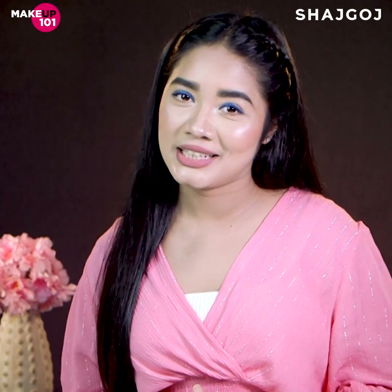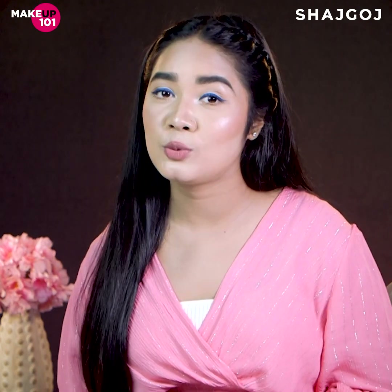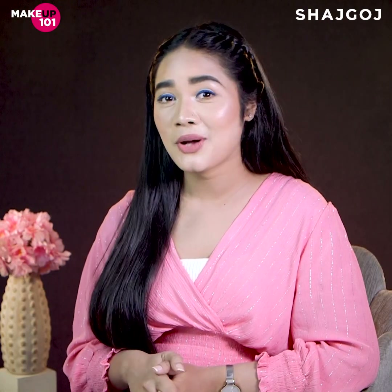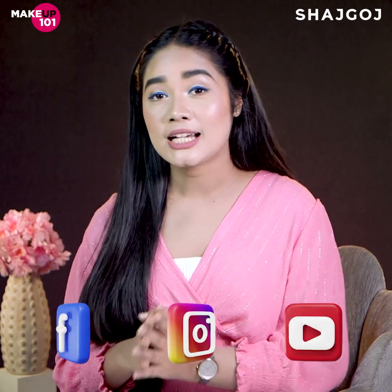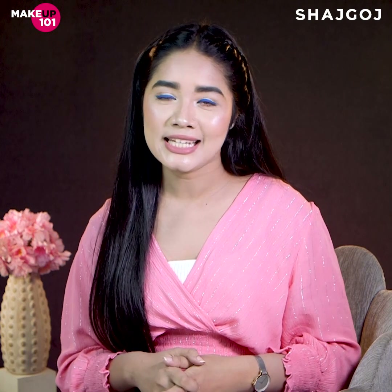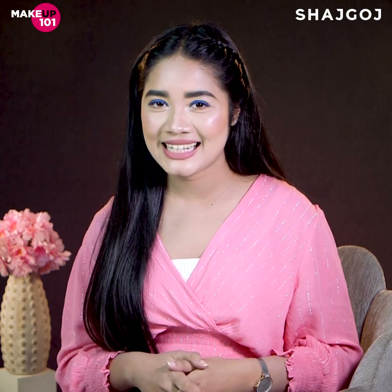If you don't prefer BB and CC cream, you can choose regular makeup instead. Please share this video, and follow Shazgo's social media platforms. If you'd like to try or purchase a product, visit Shazgo's outlet. See you next time — take care!